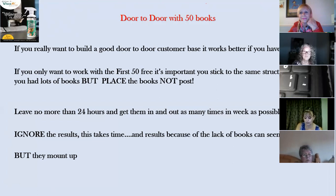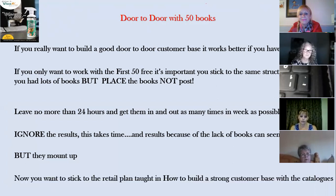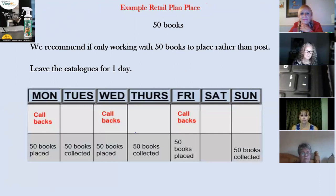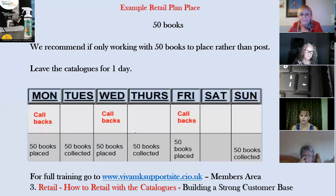For your first 50 catalogues, pick them up the next day as soon as you can — deliver them again before taking them home, and get them in and out as many times in the week as possible. Don't worry too much about results; blanket dropping does take time to build a customer base, and with a low number of books results can seem low at first, but they mount up — it's the compound effect. Remember, when you put your first order in, you get another 150 catalogues free. Working with 200 catalogues gives much faster results than working with just 50.